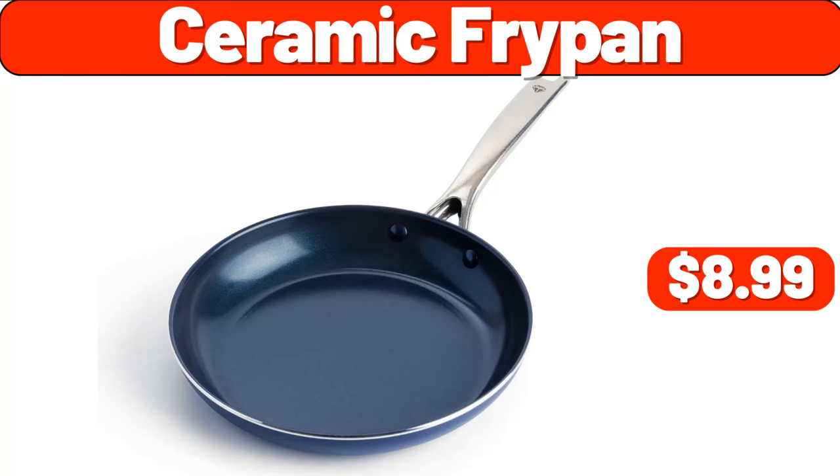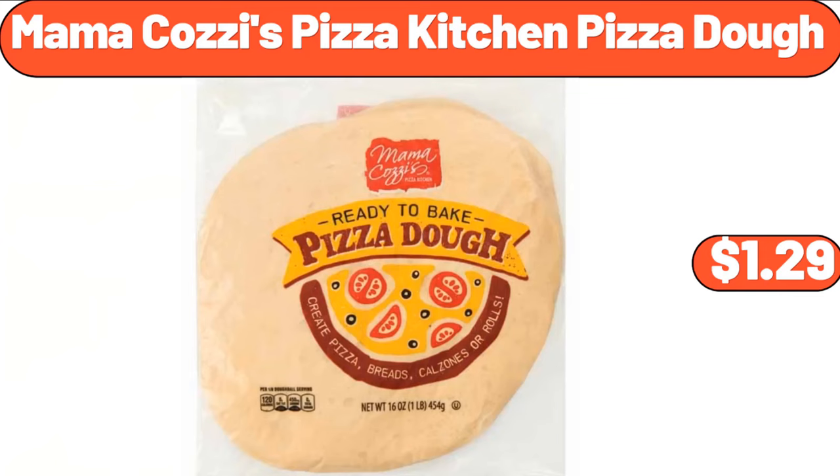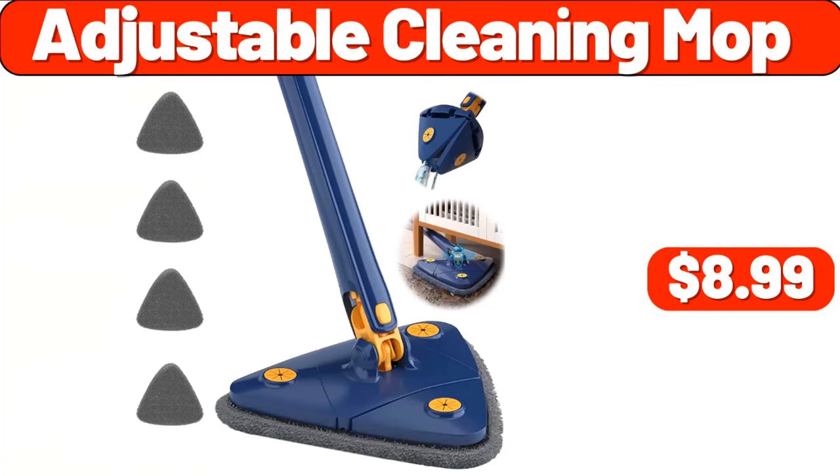Ka Pia Ceramic Fry Pan, $8.99. Creative Dumpling Maker, $1.99. Mama Cozy's Pizza Kitchen Pizza Dough, $1.29. Adjustable Cleaning Mop, $8.99.